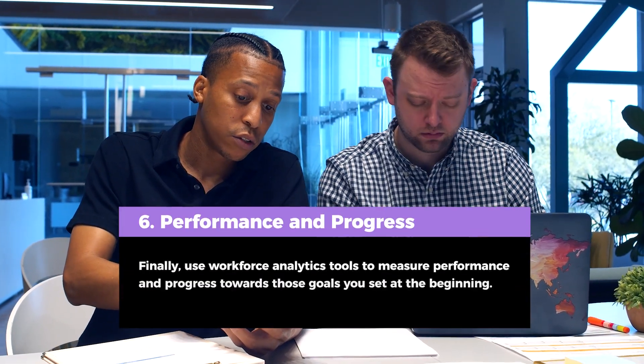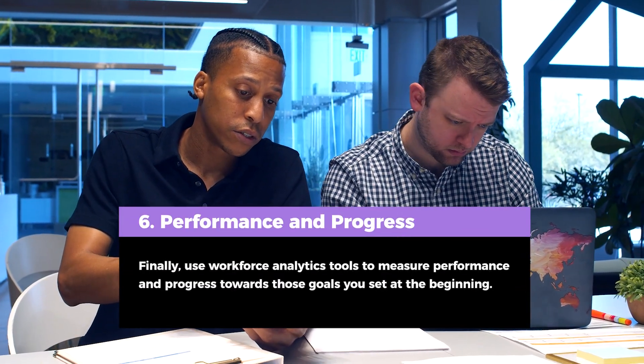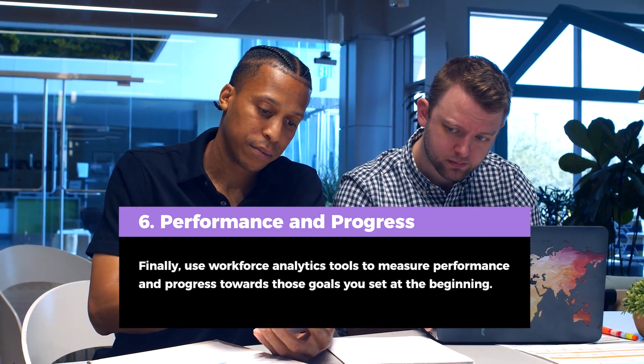And number 6: Finally, use workforce analytics tools to measure performance and progress towards those goals you set at the beginning.